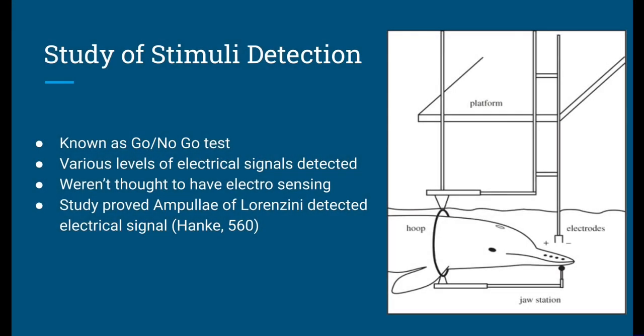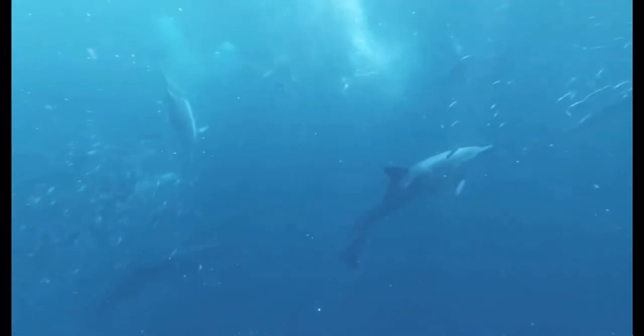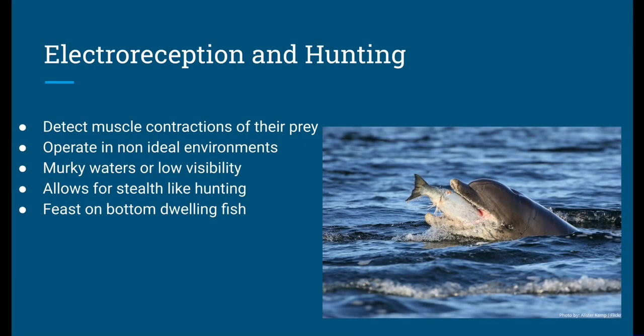It was discovered that the vibrissal crypts — the small structures on the dolphin's chin — were responsible for detecting the electrical stimuli. The control experiments, conducted by covering the vibrissal crypts with plastic shells, showed that the stimuli detection was indeed occurring through the vibrissal crypts. This study, conducted by Nicole Cech-Demal, revealed that Guiana dolphins like Paco have the ability to detect weak electrical fields, contributing to our understanding of how dolphins utilize electroreception for hunting and prey detection.